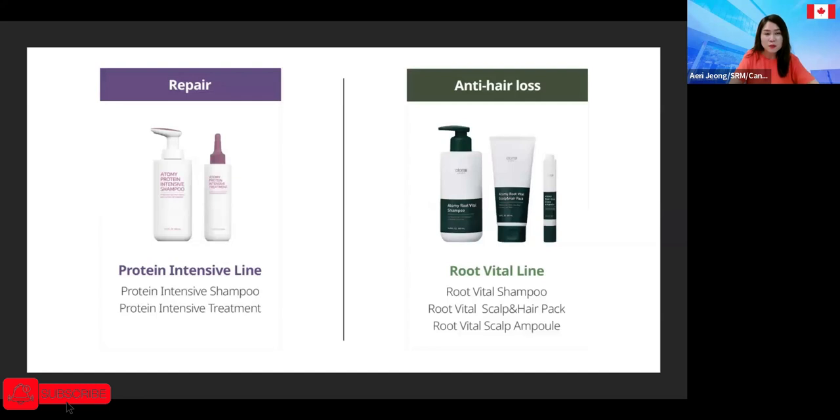In Korea, hair loss is the number one concern for most ladies and gentlemen. Some hair salons offer special scalp treatment systems where you go two or three times a week. When I checked the price, it was like $500 or $600 per session, but people are willing to pay that much — that's how much they are concerned with hair loss. Atomy's anti-hair loss shampoo will replace everything.